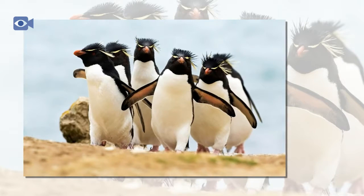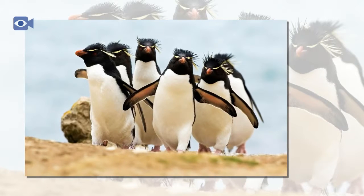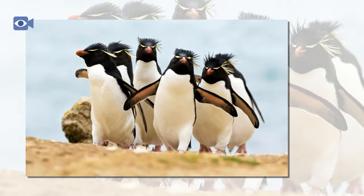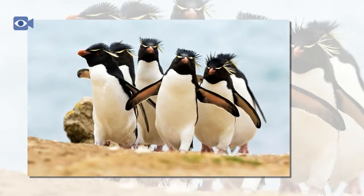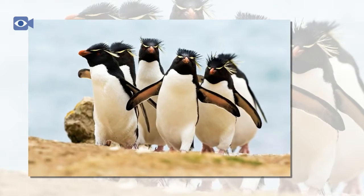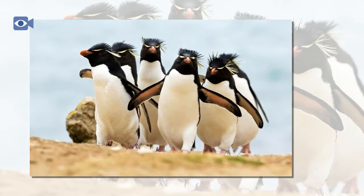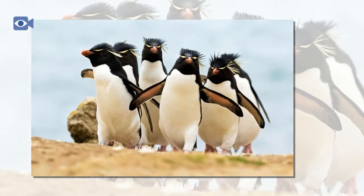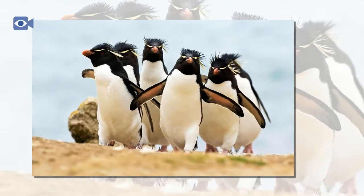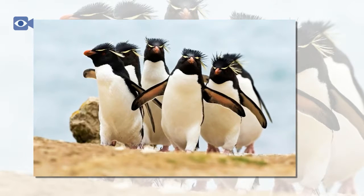Rockhopper penguins are found throughout the sub-Antarctic and in regions of the Southern Indian and Pacific Oceans. The regions occupied depend on the species. The Western Rockhopper is found around the tip of South America, the Eastern Rockhopper breeds on sub-Antarctic islands of the Indian and Western Pacific Oceans, and the Northern Rockhopper breeds on islands of Tristan da Cunha as well as on Amsterdam and St. Paul Islands.